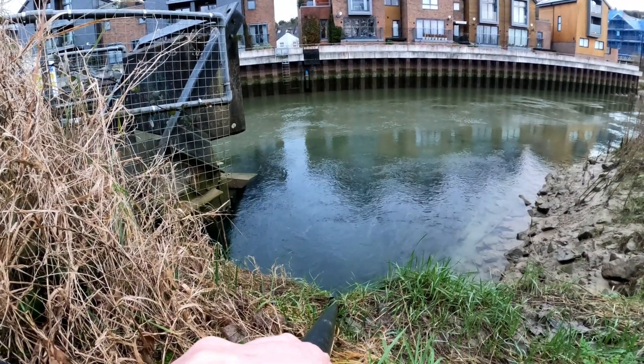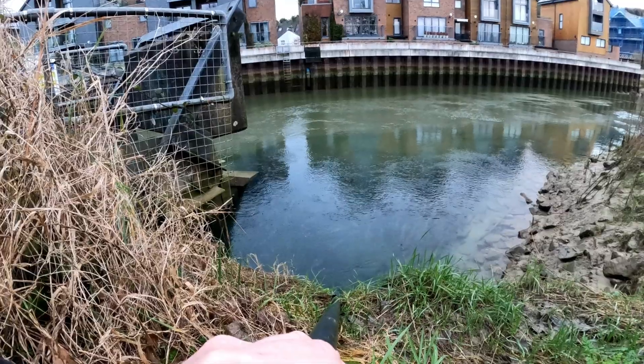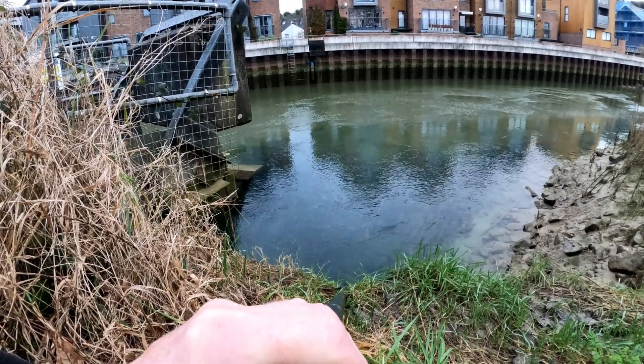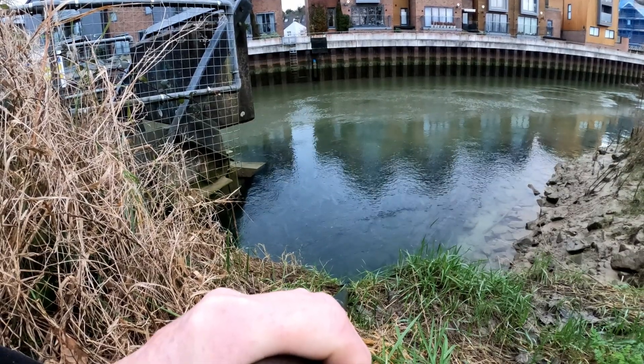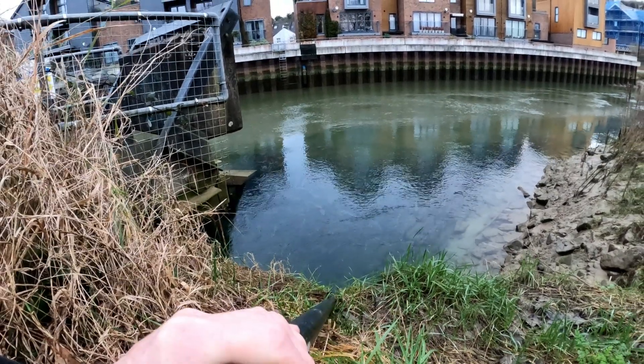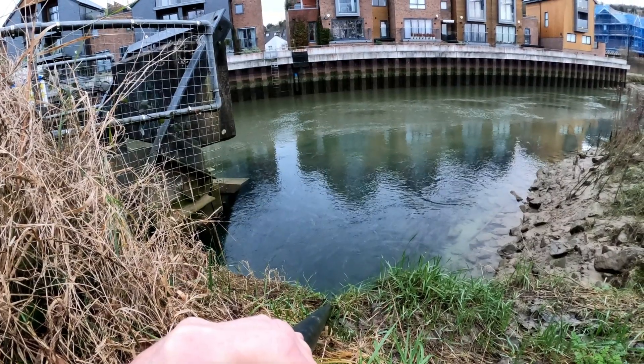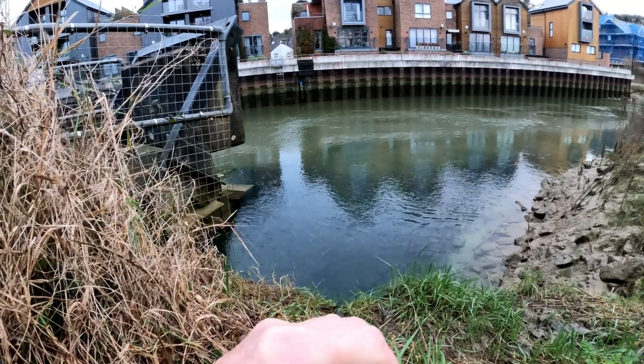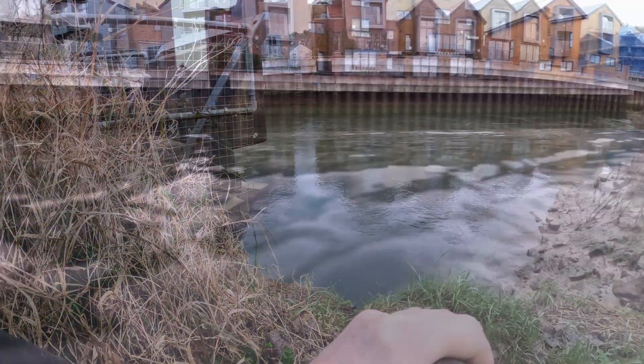They are getting less scared of the camera, they're getting closer. I'm going to leave you with the fish - we'll let that run for a little while. It's just amazing, it's one of the wonders of the world.